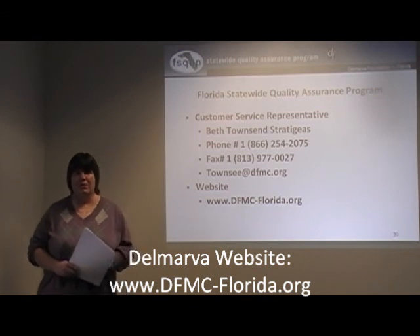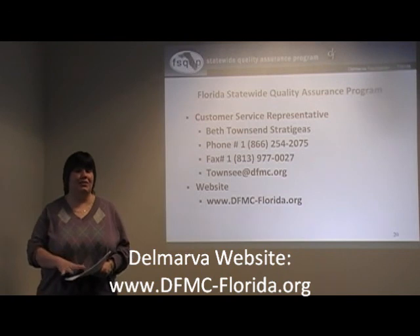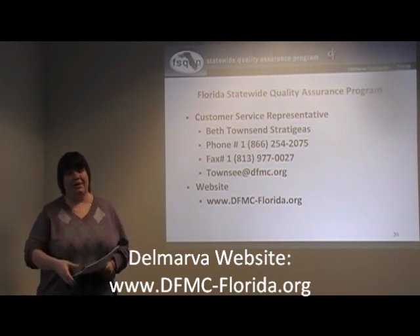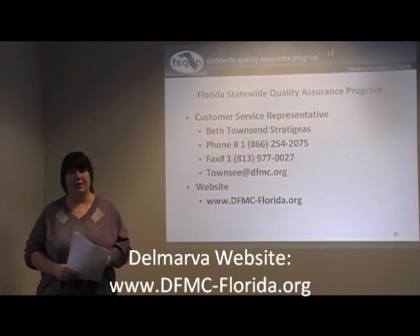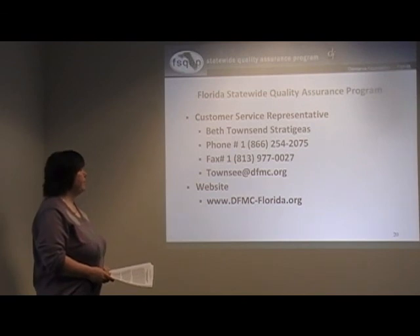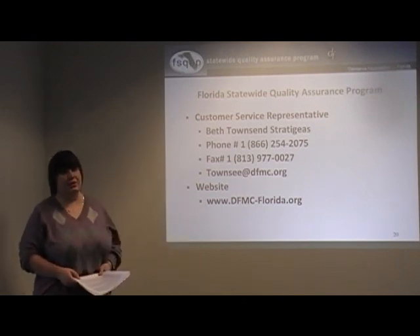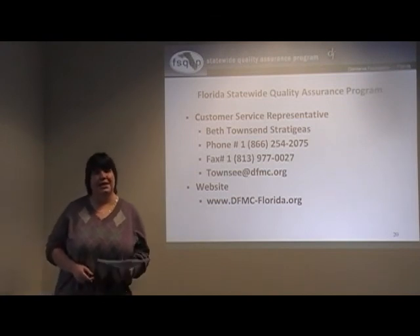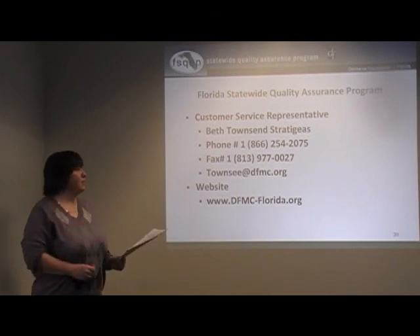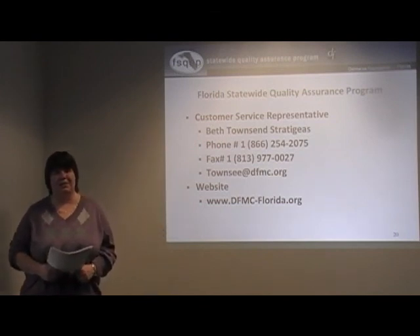Any of our review tools, the CDC tools, the handouts, and the PowerPoints from the regional training sessions are on our website. Erin and waiverprovider.com will also be posting this video and the handouts. The phone number is toll-free — it's 1-866, so no matter where you live in the state, it's a toll-free call to our Delmarva office. If the right person isn't available, we have plenty of helpful staff to point you in the right direction.